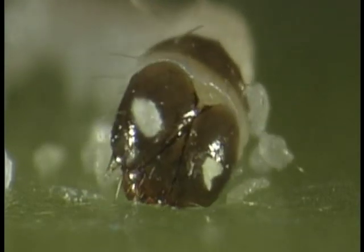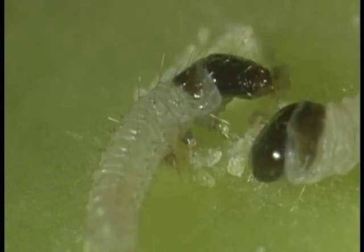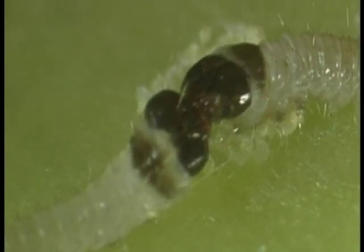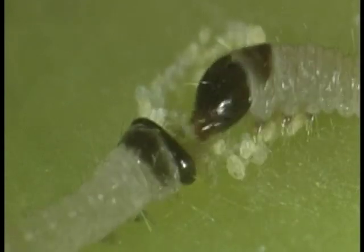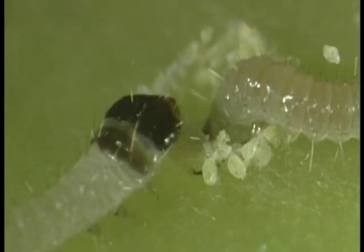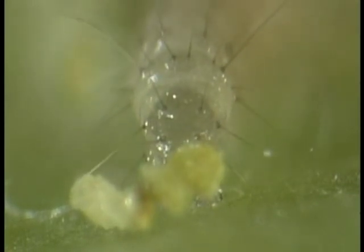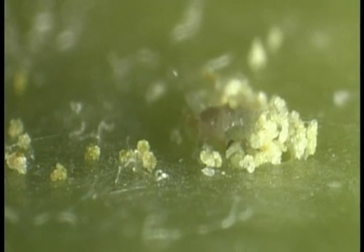Now it's found a suitable place — the mandibles get to work again. The larva gnaws its way through the skin of the apple, and here comes the competition. Another codling moth grub wants to save itself the trouble, and it succeeds. The owner of the hole in the apple withdraws. The winner buries itself entirely in the apple and hides the entry point with dugout plant material and frass.